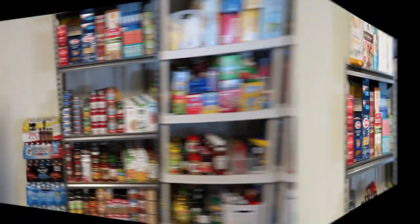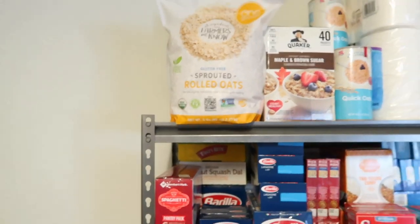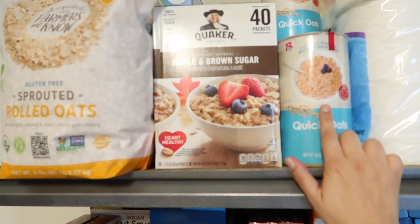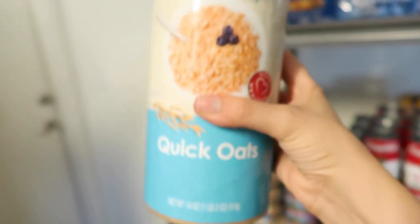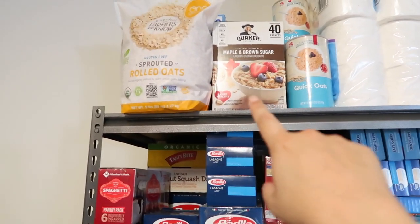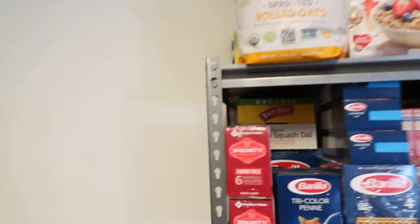Up here is that overpriced bag of rolled oats from my grocery haul — I haven't cracked into it yet because I've got all of these guys from the food pantry that were handed out for free. These are good until next year so I've got plenty of time on them, and I use oats a lot in my baking. This is my favorite oatmeal from Costco.